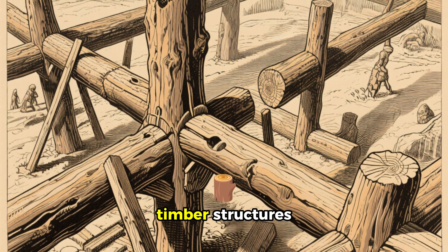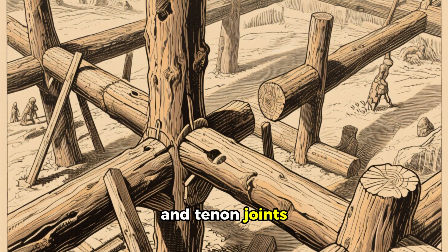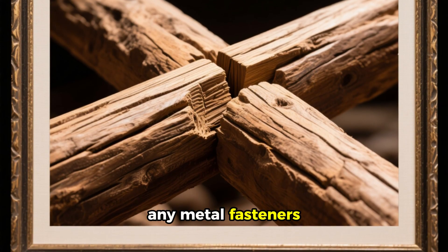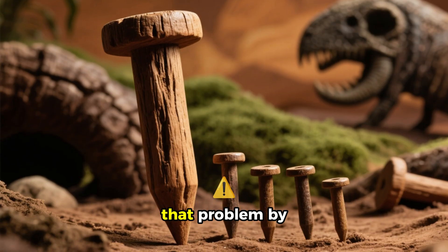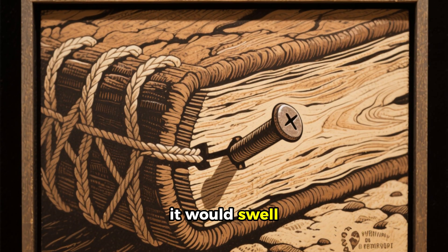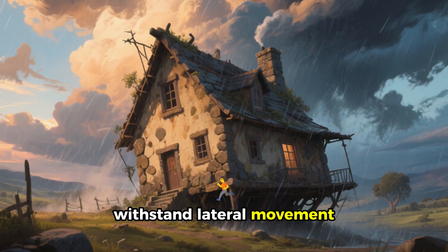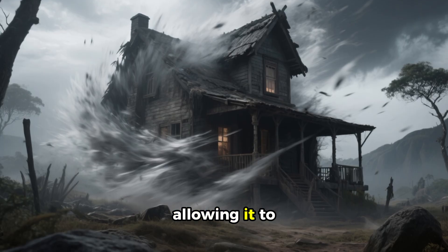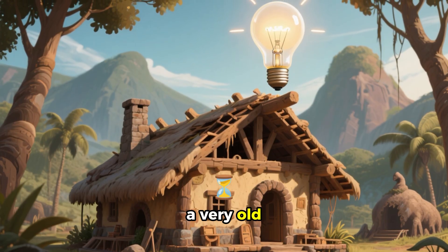When it came to putting up timber structures, builders developed a technique called mortise and tenon joints, which allowed them to perfectly fit pieces of wood together without needing any metal fasteners. The only problem was that wooden pegs could loosen over time, but they solved that by leaving the pegs slightly oversized. As the wood dried, it would swell and bind the joint, creating a strong connection that could withstand lateral movement. This also gave the structure some flexibility, allowing it to bend and sway during storms and survive ground movement — a genius solution to a very old problem.